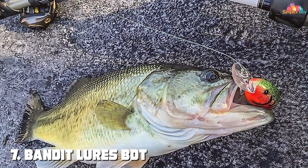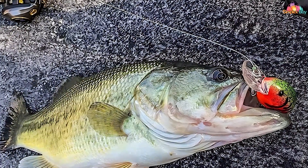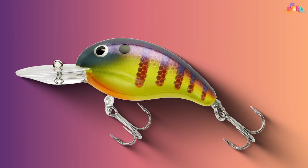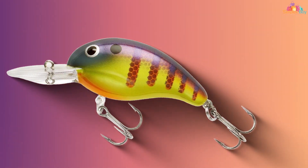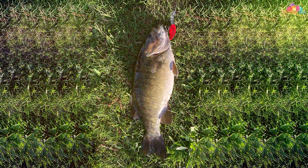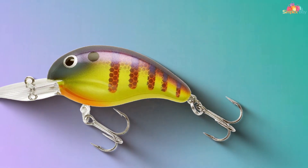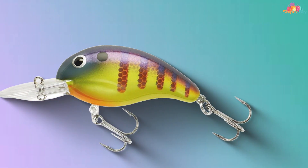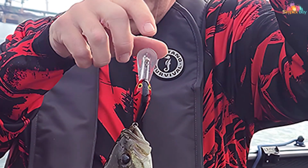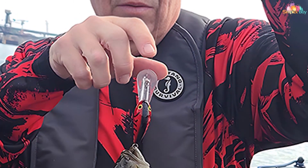Finally, the number 7 position is dominated by the Bandit Lures BDT. When it comes to diving crankbaits, the Bandit Lures BDT stands out as a true performer. Designed to reach depths and entice a wide range of game fish, this bait is a go-to choice for anglers who value versatility and effectiveness. The BDT features a sleek, hydrodynamic body shape that allows it to dive quickly and stay at the desired depth, even in strong currents. Its aggressive wobble and rattling sound mimic the movements of distressed prey, attracting the attention of predatory fish. One of the key advantages of the BDT is its depth range — with various models available, you can choose the one that matches your target depth from shallow water to deep holes. This flexibility ensures you can cover different parts of the water column and adapt to changing conditions.